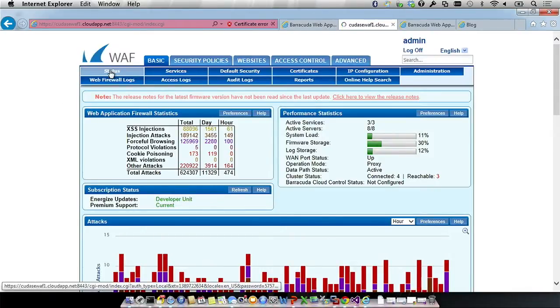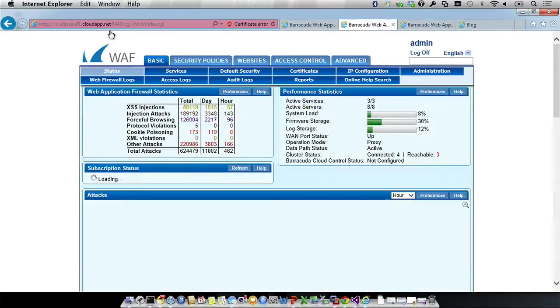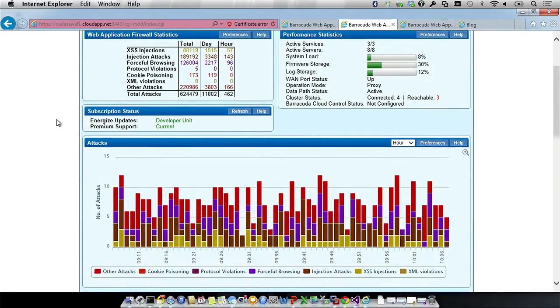Now I'm in the WAF UI. The first thing you see when you log in is the status page — a quick snapshot showing firewall statistics, the number of active services and servers. You can see if any servers or services are down. We showed two WAFs in that cloud service for availability, but it can scale — you can have five, ten, however many are needed based on your throughput requirements.